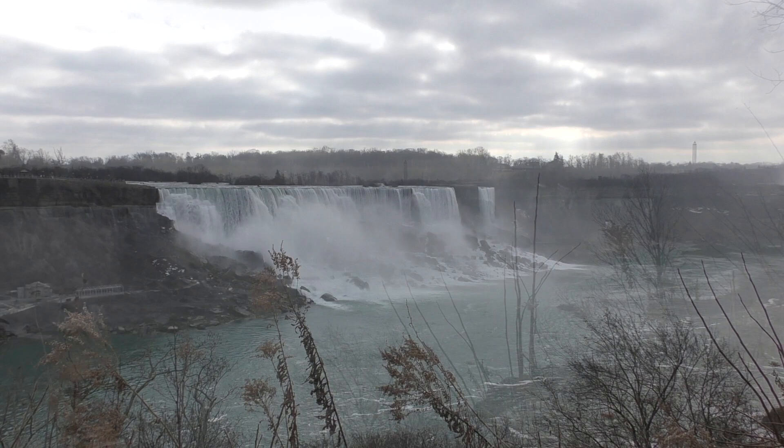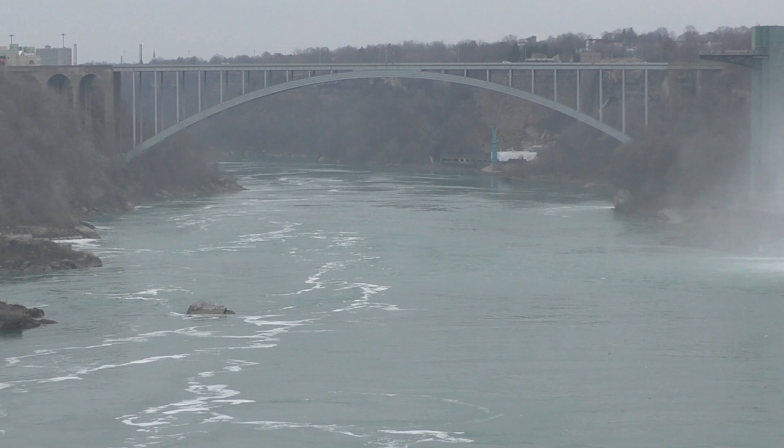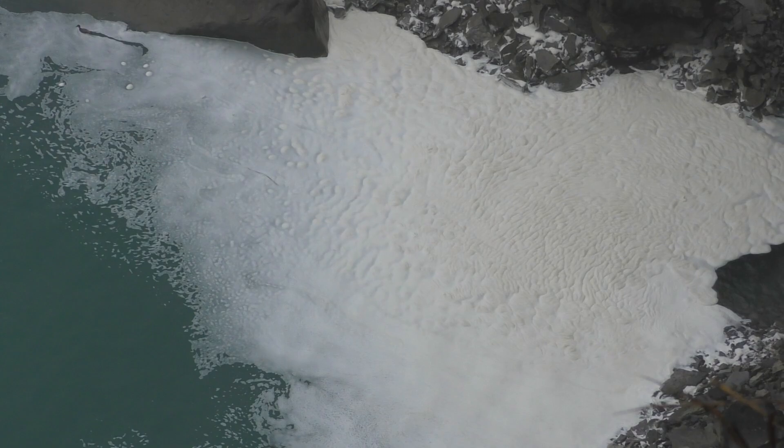In March 1848, the Falls stopped flowing for 40 hours due to an ice blockage. In 1912, the American Falls completely froze — but that is the only time on record that any of the Falls have frozen completely.